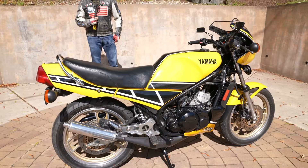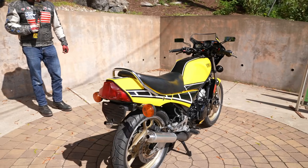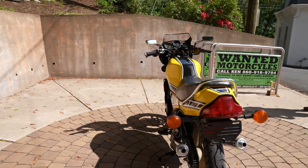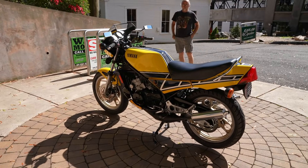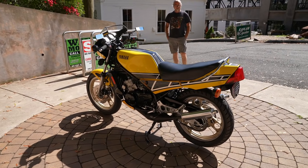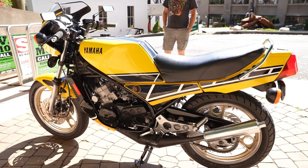It absolutely hauls ass. It's amazing that he can get a 350cc engine to accelerate as quickly as this thing does. There's a gear for every speed — it's a six-speed overdrive transmission, monoshock rear suspension, triple disc brakes, super lightweight, and it's got the Kenny Roberts signature on the fairing.